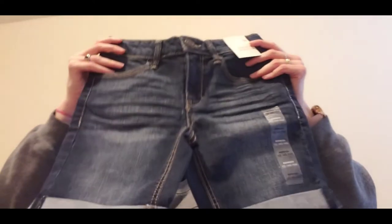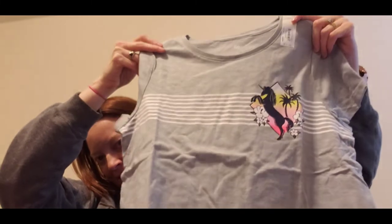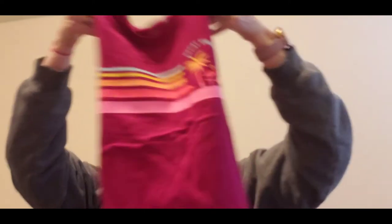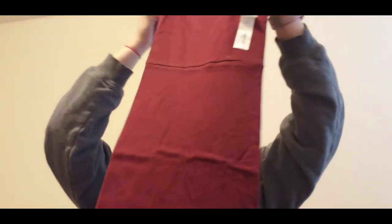Isabel got these really cute shorts and this shirt that I actually really, really like — I think it's super cute. She got two dresses: this one with a pretty little flower print, and then one that's just a solid burgundy color.